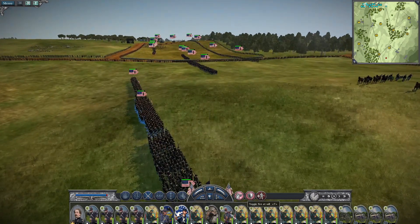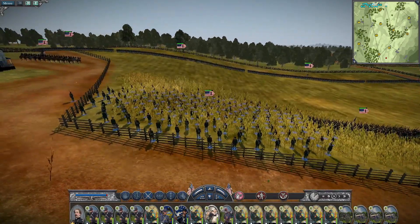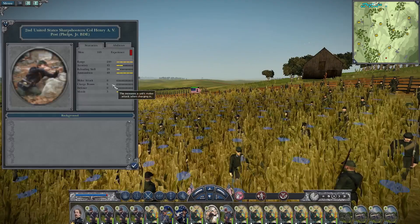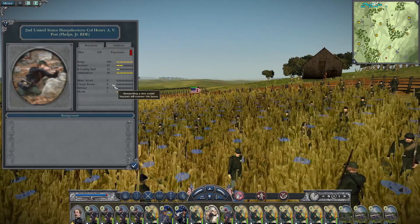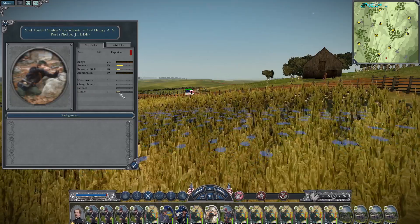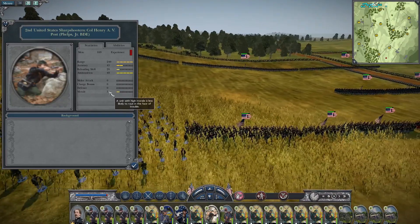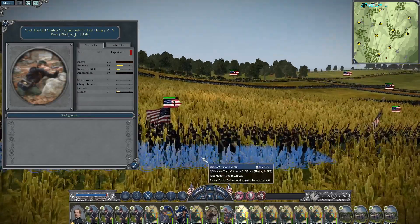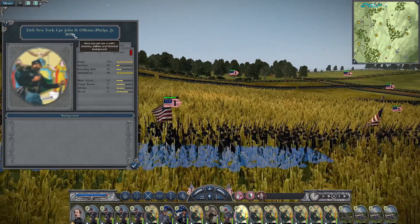Now we're moving on to Phelps's Brigade — this is the 1st Brigade. We've got the 2nd United States Sharpshooters. What I love about this unit is the range is 240, accuracy is 45, and the reloading skill is just slow, but you can leave them somewhere protected and just let them shoot. They've got really low morale, so if the enemy gets too close they'll make a run for it — keep them somewhere safe and let them do great work. Always well worth bringing.